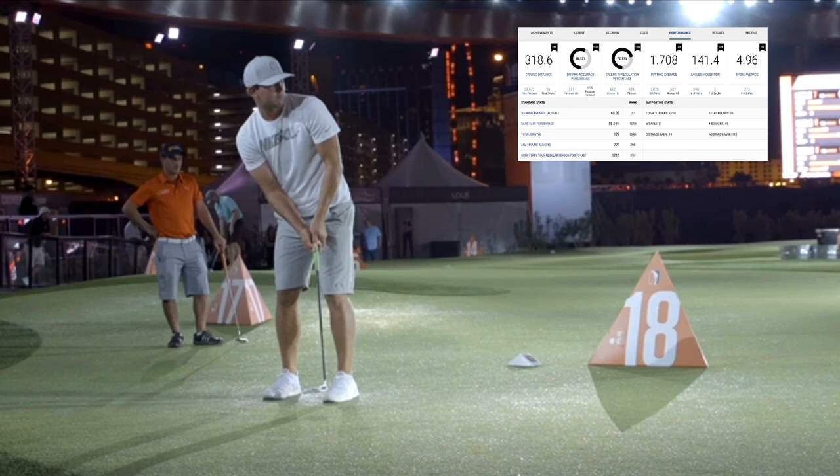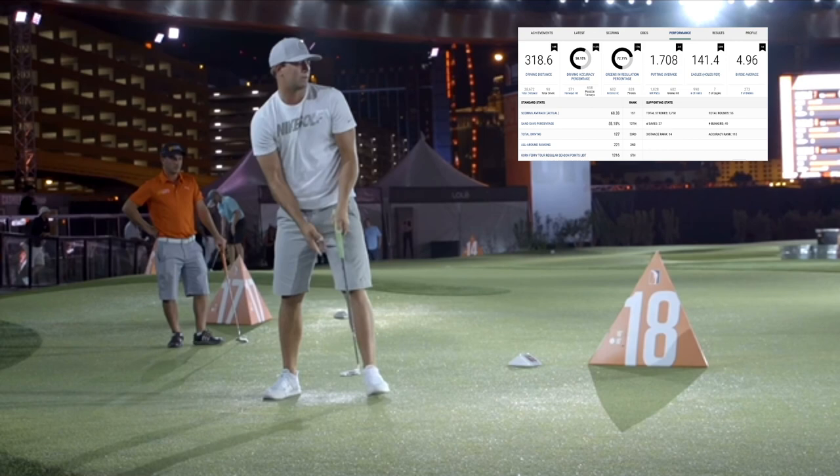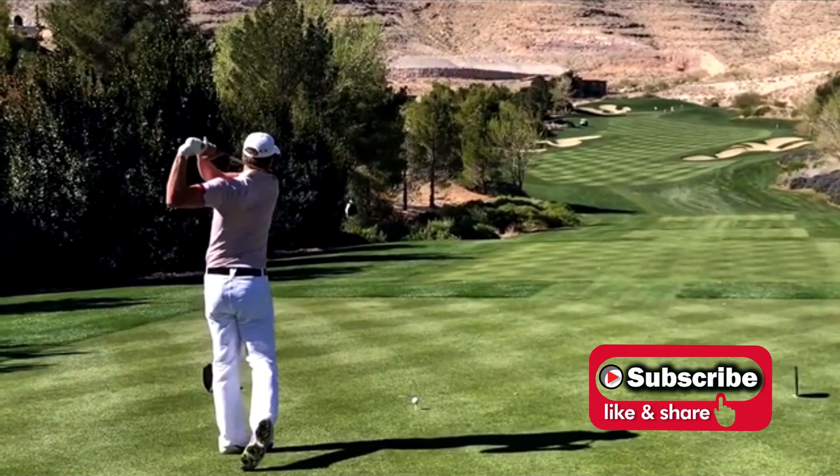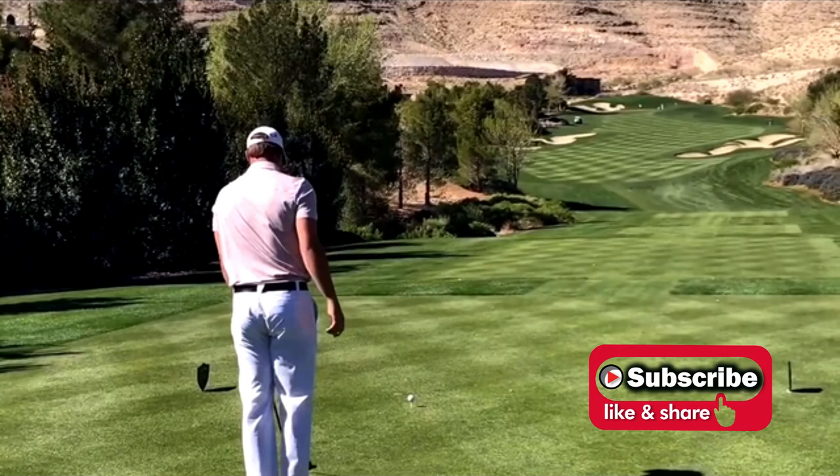I can't wait to see this player out on the PGA Tour next year competing. Let's just see how good he becomes over time. Okay, that's going to wrap it up for this video. Thank you so much for watching, and a quick reminder — if it's your first time to the channel, please hit that subscribe button. If you like the video, please hit the like button as well, that really helps the channel grow. We'll see you in the next video.